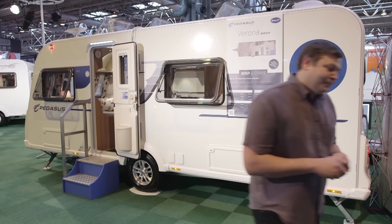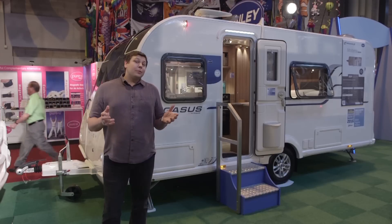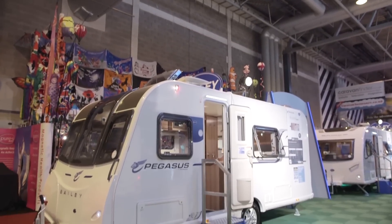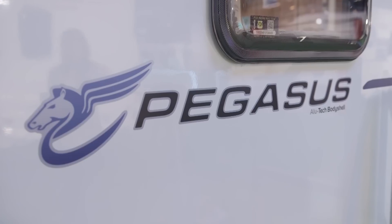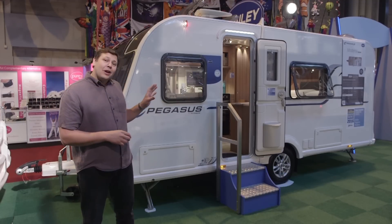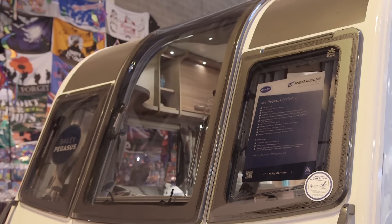So what do you do if you've got that kind of tow car but really fancy a fixed bed? Well, the answer is just over here — it's the Bailey Pegasus Modena. It's a useful 175 kilos lighter than the Verona, so it should be within reach of an ordinary VW Golf or similar sized hatchback at 1350 kilos. It's also a thousand pounds cheaper than the Verona, yet shares its nearside fixed bed layout with a front lounge and end washroom. It looks a whole lot fresher than the 2015 Pegasus, with white side walls replacing the dated Magnolia, and new graphics better integrating that tall front window, which is one of the USPs of the model. It means the interior feels really lovely and light.